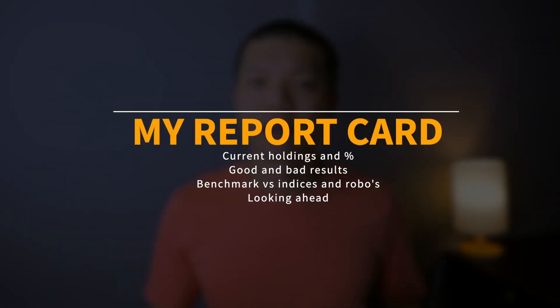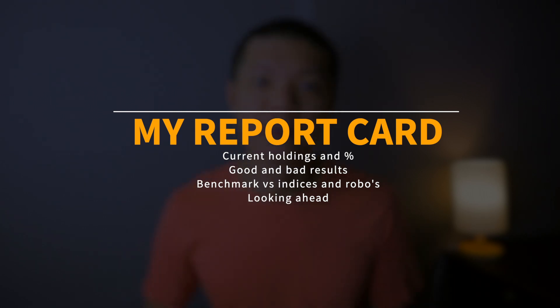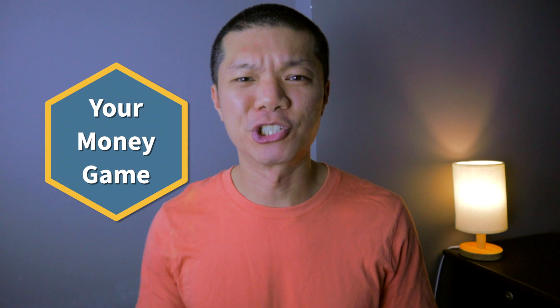I'll do a quick walkthrough of what I'm holding right now, then go through what has went well and what hasn't in the past half year. Then I'll benchmark myself versus some of the robos I've been using as well as the indices, and finally what am I looking forward to in the second half of 2021. Hey guys, it's Sun Min and welcome back to Your Money Game, the show where I save, invest, and feel better about money.